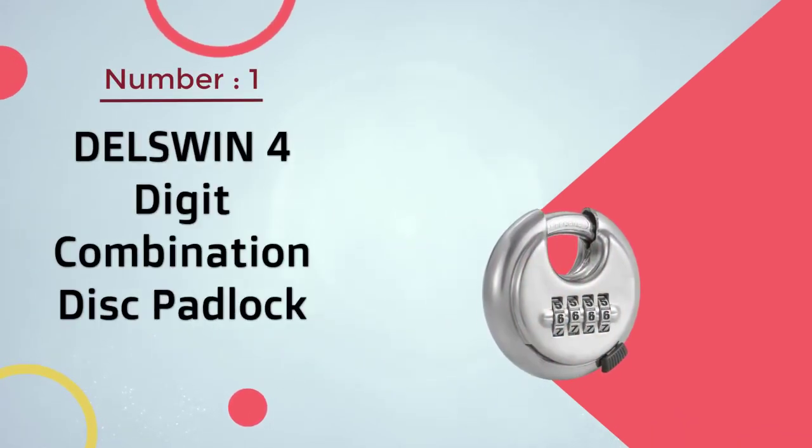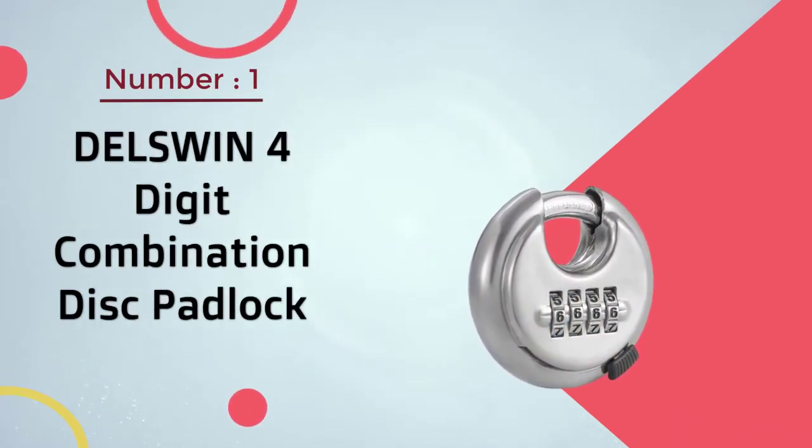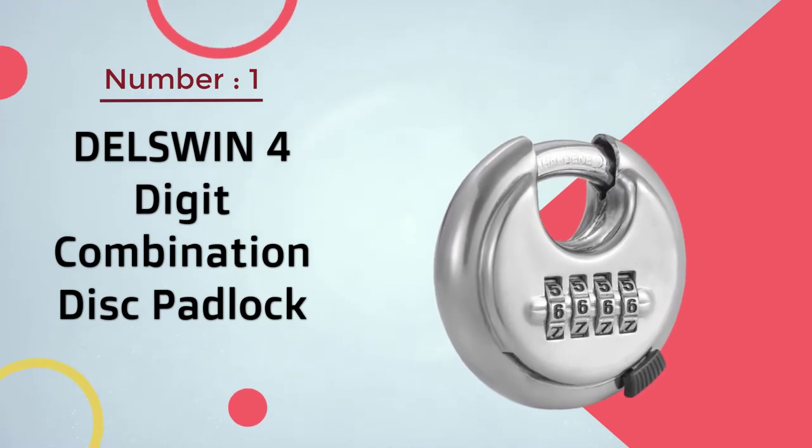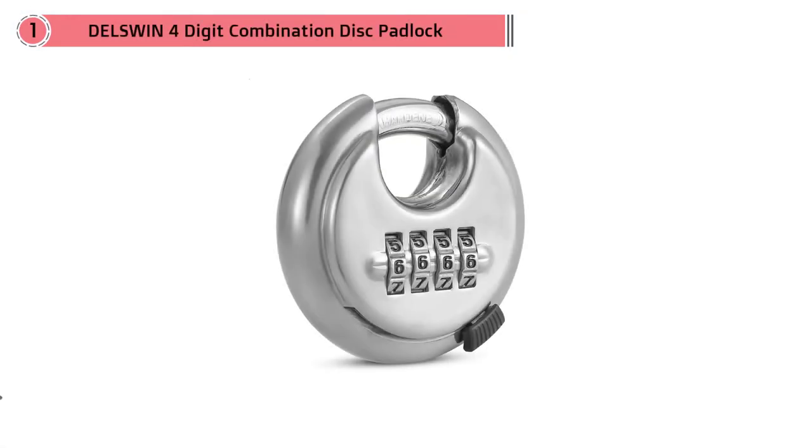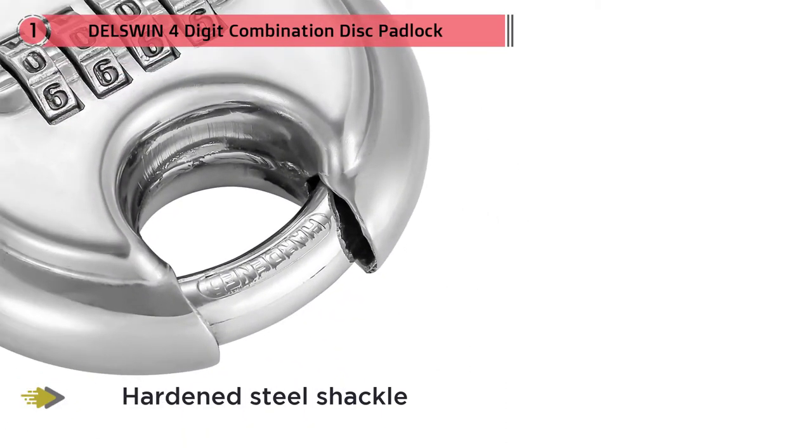Number one, most popular: Delswin four-digit combination disc padlock. This specially designed four-digit combination lock uses a specially hardened steel shackle and tough metal body to ensure maximum security.